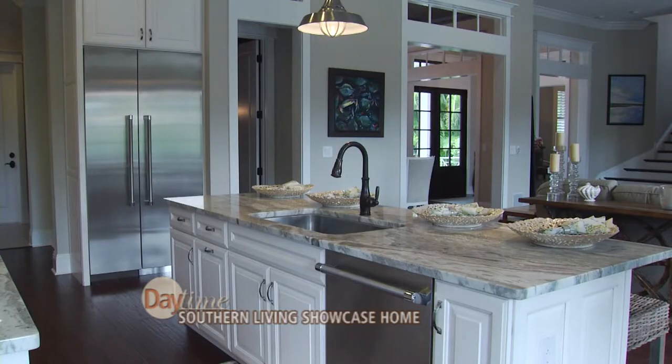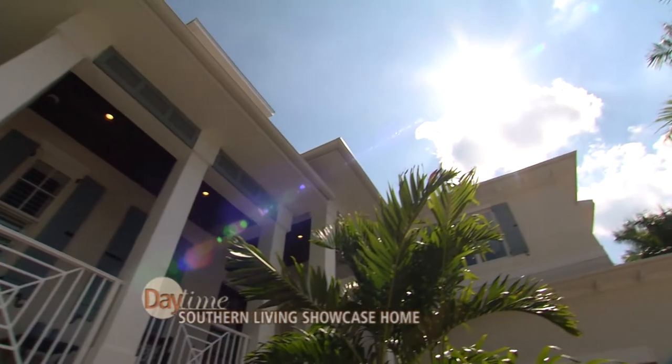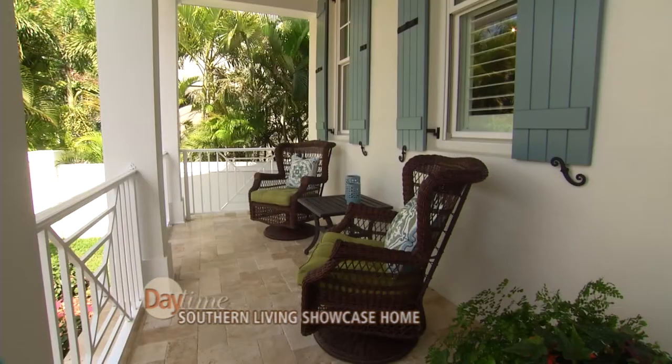Can I buy this home? Absolutely — the home is currently on the market for $2.2 million dollars and listed with Coldwell Banker. Do the furnishings come with the house? You could purchase all of the furniture for just a little bit more. Okay, that'd be great — I've got more things to see!